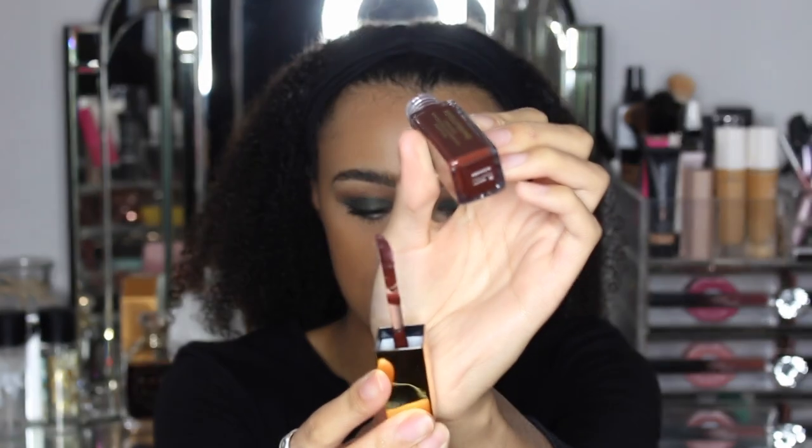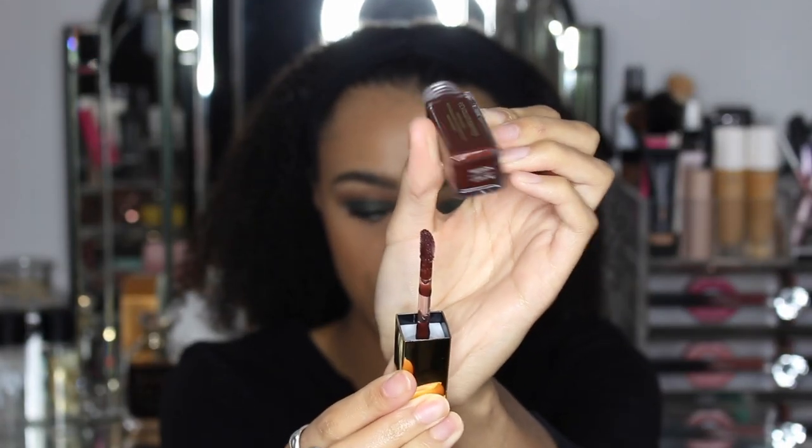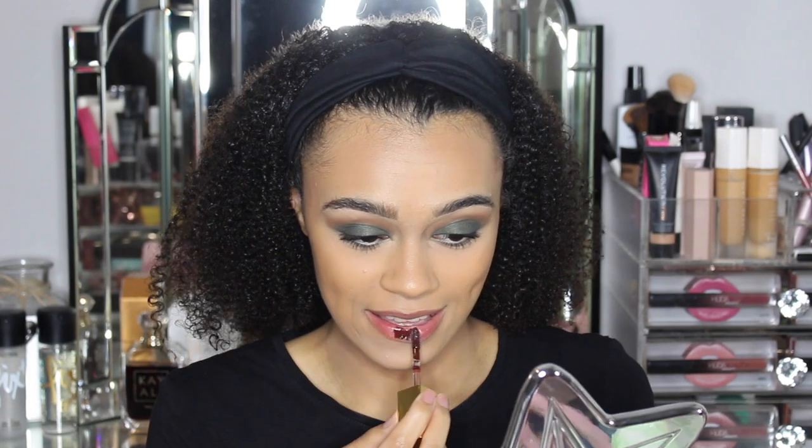The gloss shade I'm going to try first is Awaken — a deep purplish brown shade. Hopefully not a fail. No — I'm sorry guys, I don't like it. I almost feel like it's too pigmented, and I never thought I'd hear myself say something was too pigmented.